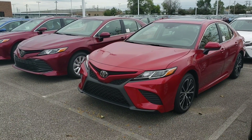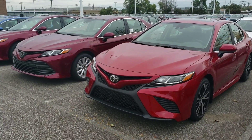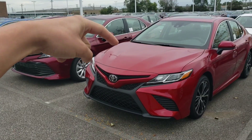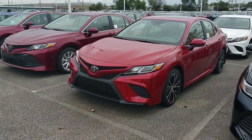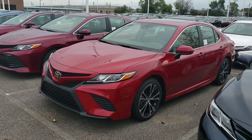Así que este es el nuevo color del 2019 Toyota Camry, ¿cómo lo ves? Aquí está el Ruby Flair Pearl, Emotional Red — new color, right here. Así que este es el color que teníamos antes, pero ahora los nuevos Camry ya tienen un rojo brilloso. A mí me gusta.